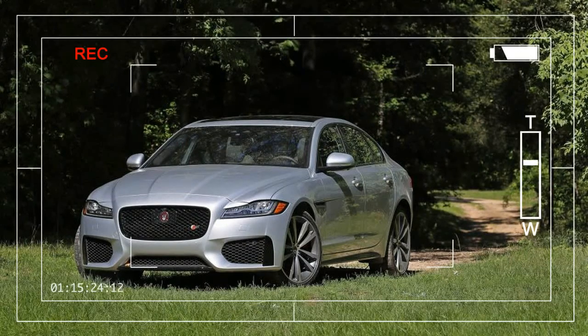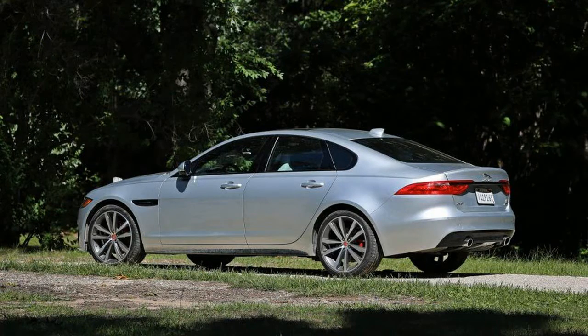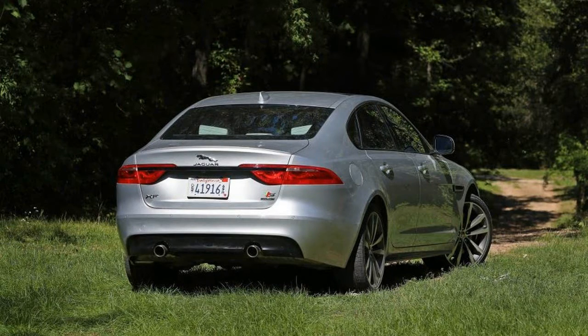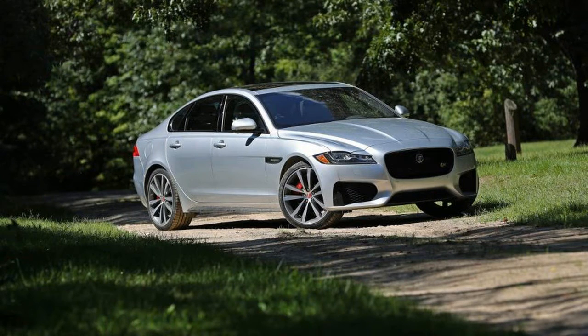Jaguar no doubt disagrees, but the best perk of driving one of its cars is not seeing another one. There's too much country for Jaguars to be as commonplace as Mercedes-Benzes or BMWs, each of which sells about 20 times as many vehicles in America as the British automaker scrapes together in one year. That may change some as the F-Pace SUV and XE compact sedan gain momentum, but right now Jaguar remains very much a boutique brand.